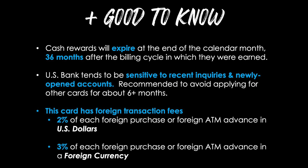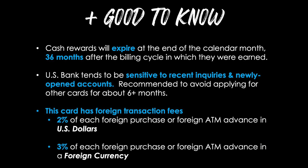Second, US Bank tends to be sensitive to recent inquiries and newly opened accounts. So it's recommended to avoid applying for other cards for about six months before you apply for a card with US Bank — that's not a hard rule, but it's my recommendation to help put the odds of approval more in your favor. Lastly, this card does have foreign transaction fees, so you may not want to use it outside of the US. It'll be 2% of each foreign purchase or foreign ATM advance in US dollars, or 3% of each foreign purchase or foreign ATM advance in a foreign currency. But this is not a travel credit card anyway, so while still not great, the foreign transaction fees are at least understandable.